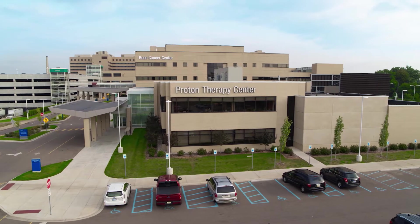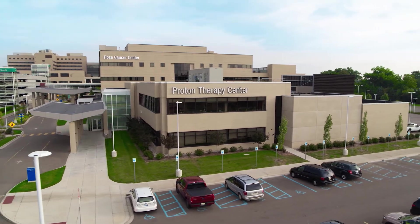Hi, I'm Dr. Craig Stevens and I'm the Chair of Radiation Oncology here at Beaumont Health, and I'm here to tell you about exciting new developments in our Proton Therapy Center.